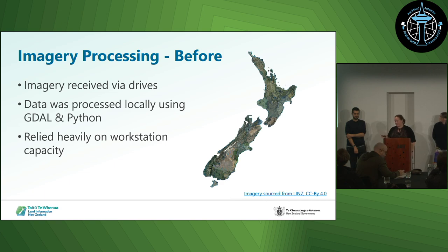Previously, before we moved to the cloud, we received imagery by drives, plugged them into our computers, and would run heaps of GDAL commands and Python scripts. This relied heavily on how well our computers could handle it, the storage capacity and the performance capacity. This sometimes took up to a month to two months to publish imagery onto base maps or the LINZ data service.